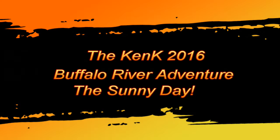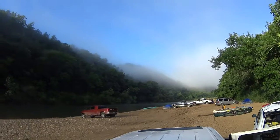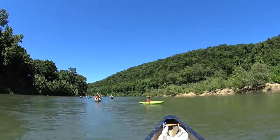Hello, it's Mozart bringing you part two of the Ken K Buffalo River Adventure. It was a sunny day. As you can see, we started out our morning with a lot of fog on the river. The sun's quickly burning it off though. And off we go.